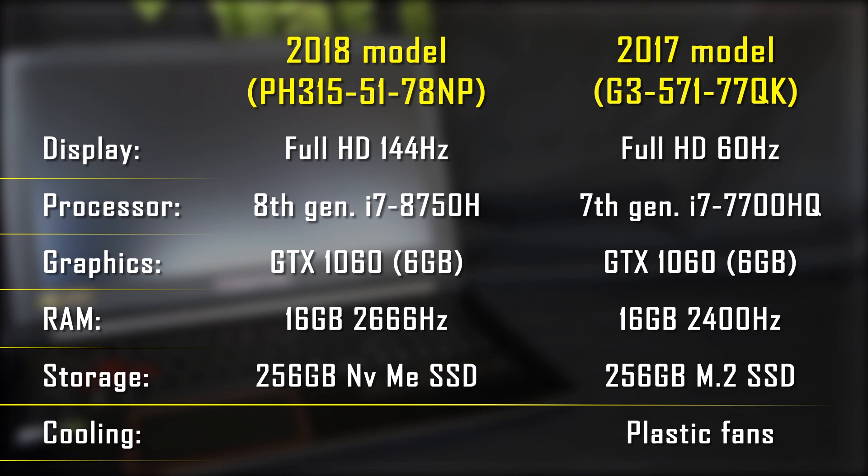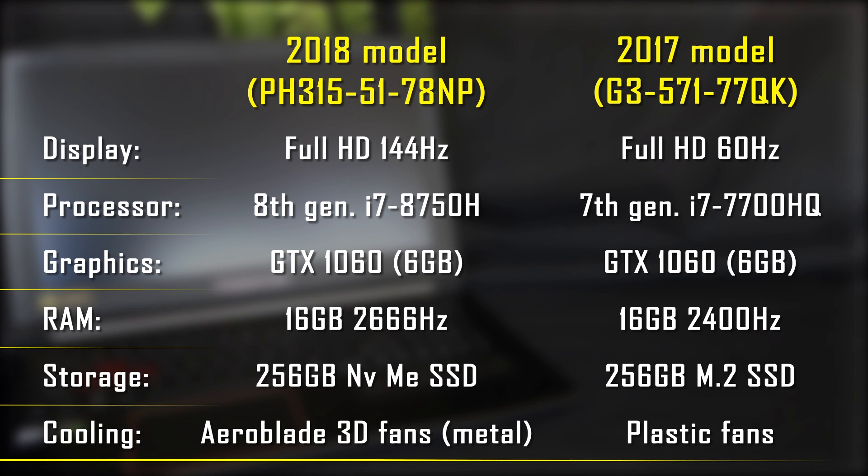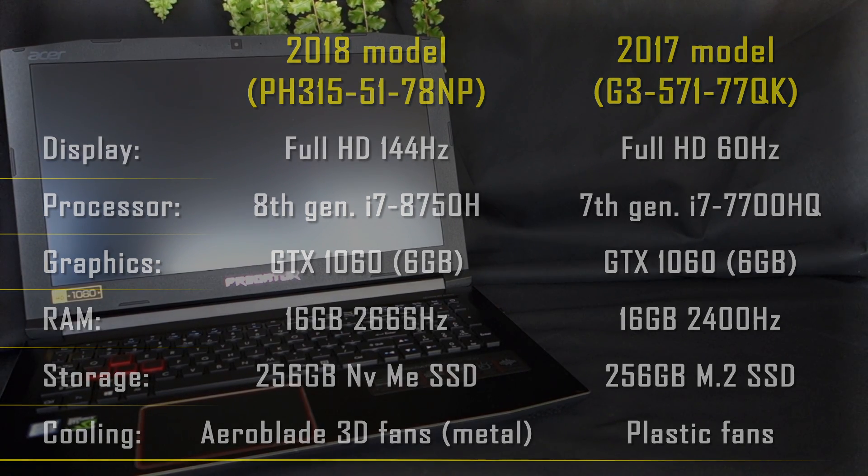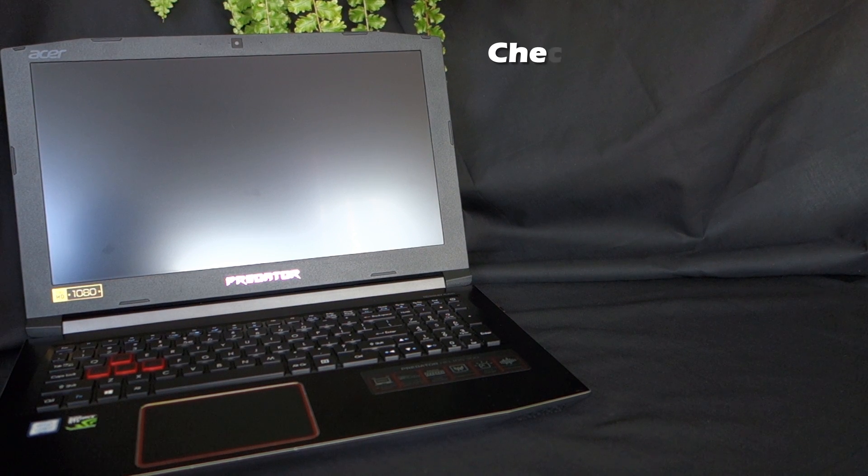A lot of users complained about overheating in last year's Predator. Now every Predator is equipped with Aeroblade 3D fans, and I think the cooling system should perform pretty well when running on max RPM mode all the time while gaming. That's all about the changes, so now let's talk about price.